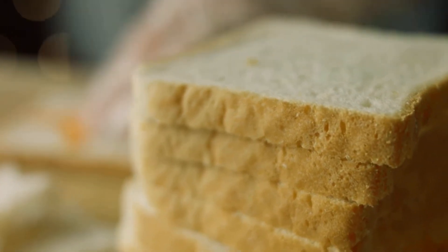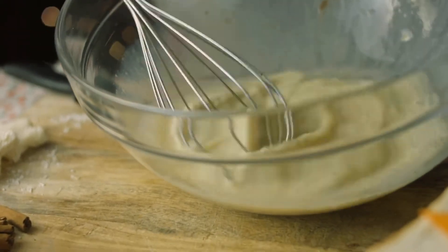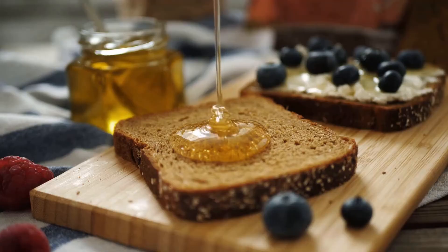tells us to take slices of bread without crust and soak them in a mixture of milk and beaten egg. Then, you fry the soaked bread in oil until it's nice and golden. Finally, you can drizzle some honey on top.